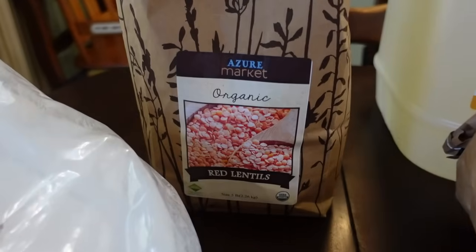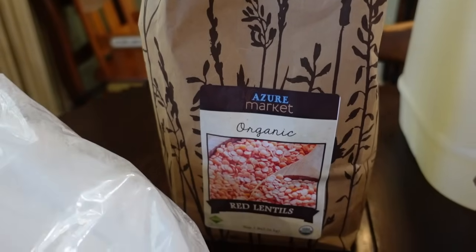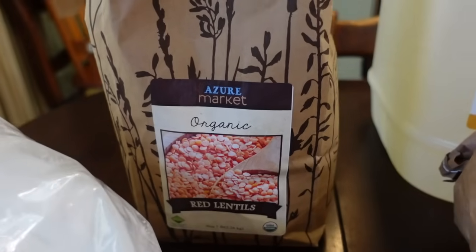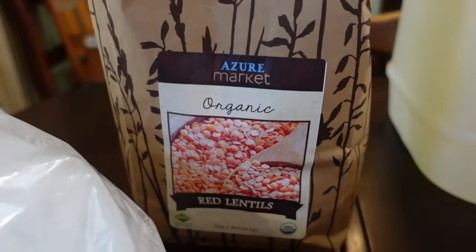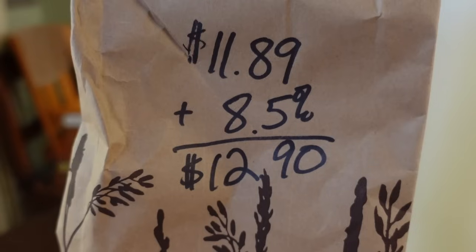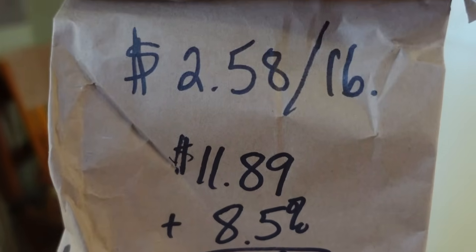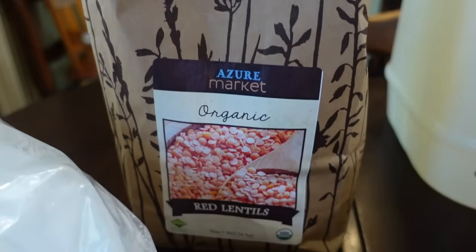We've started putting a lentil stew or soup in our meal rotation for lunchtime, so I needed to buy another bag of red lentils. This is a five-pound bag for eleven eighty-nine, plus the shipping fee comes to twelve dollars and ninety cents, which breaks down to two dollars and fifty-eight cents per pound.